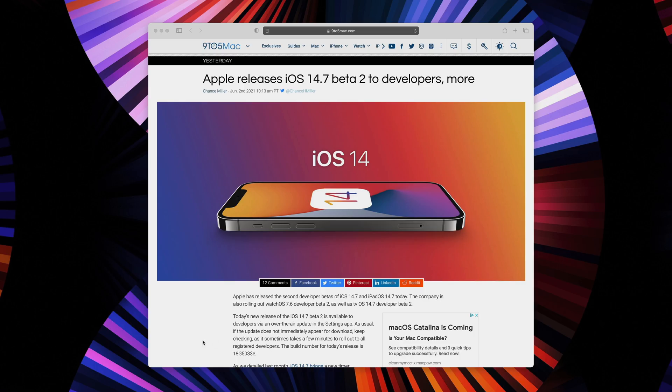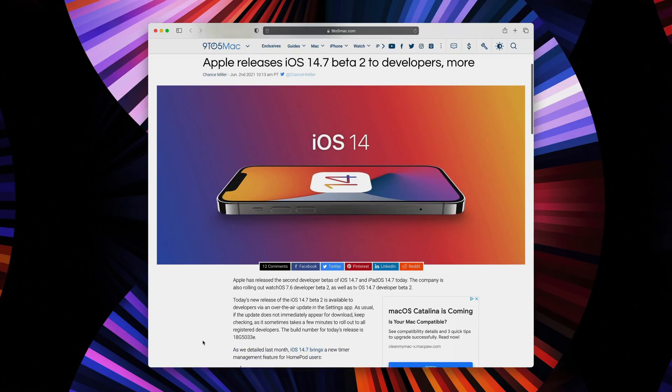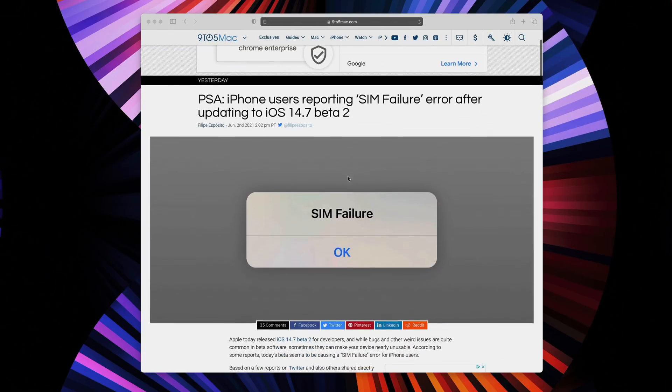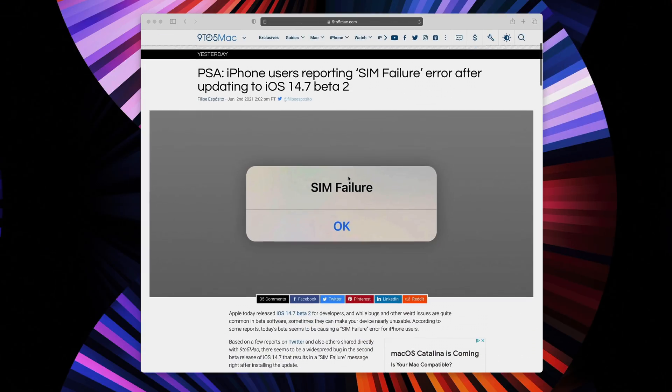What's up guys, Jeff Benjamin with 9to5Mac. Apple released iOS 14.7 Beta 2 to developers yesterday, and with it comes, well, not a whole lot, but that's to be expected given the fact that iOS 15 is just a couple of days away. And that of course is what we're all waiting for.